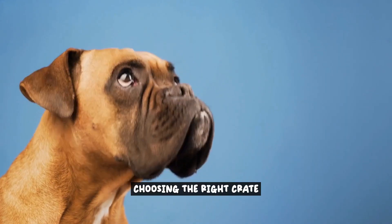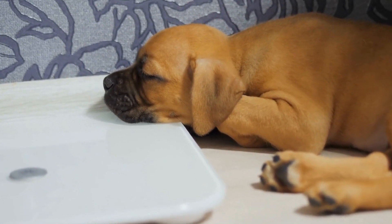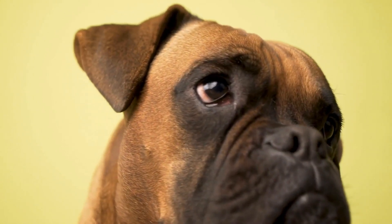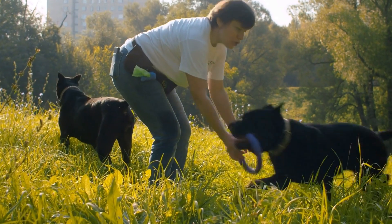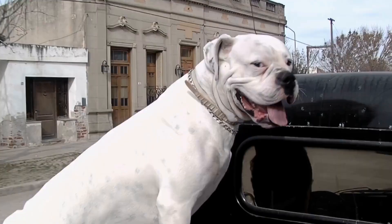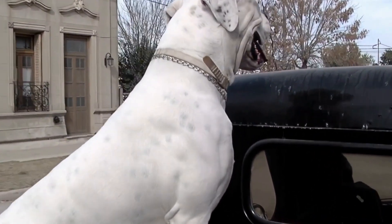Choosing the right crate. Choosing the right crate for your boxer dog is crucial to ensure their comfort and security during training. Crate size: it is essential to choose a crate that is the appropriate size. The crate should be large enough for your dog to stand, turn around, and lie down comfortably. However, it should not be too big, as it may encourage your dog to use one end as a bathroom.